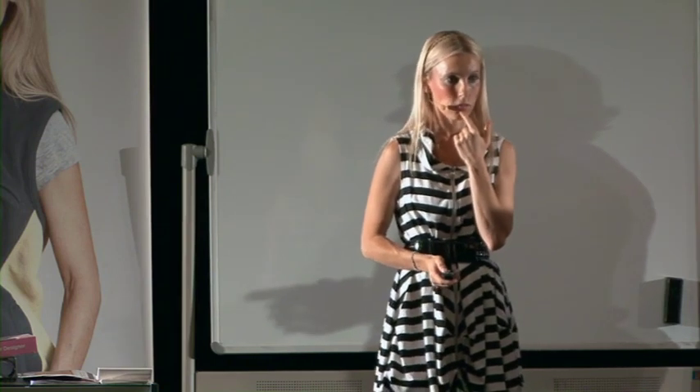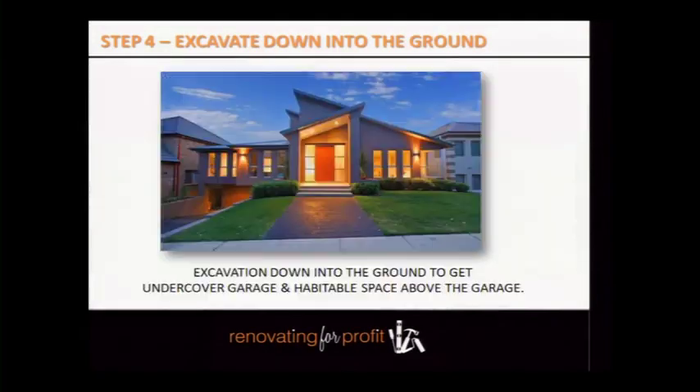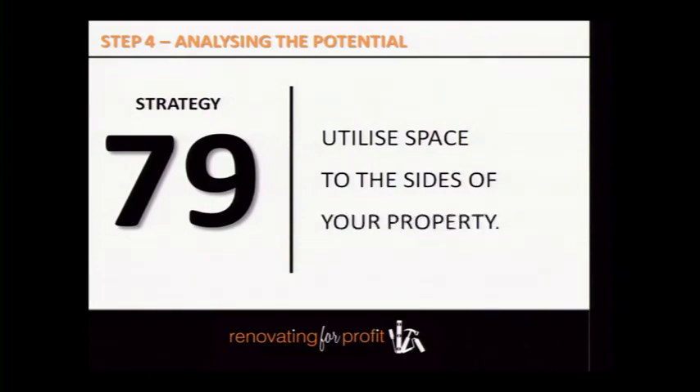For north-facing properties, you can actually build into your setback area for outside recreational purposes, which also allows you to extend bedrooms at the back. Also, don't overlook excavating down to create off-street parking — sometimes you'll get a normal block of land and think there's no opportunity for parking when really there is if you put your creative hat on. Utilize space to the sides of the property too — I turned a 900mm dead-zone side path into a water feature.